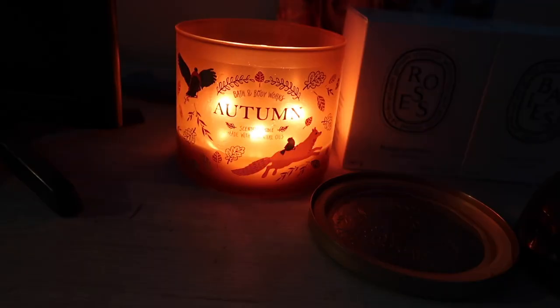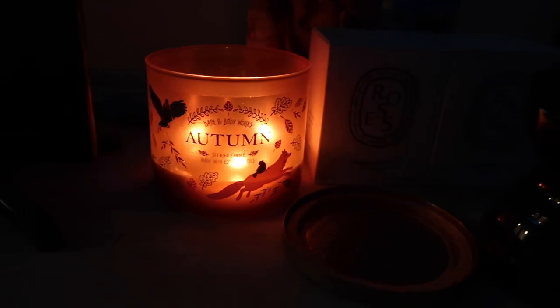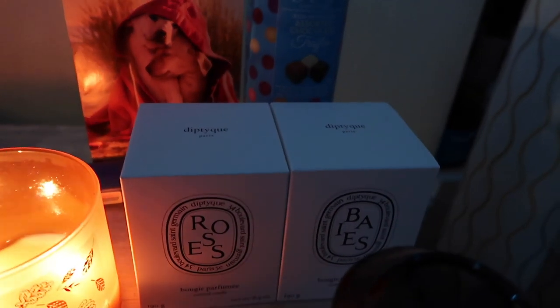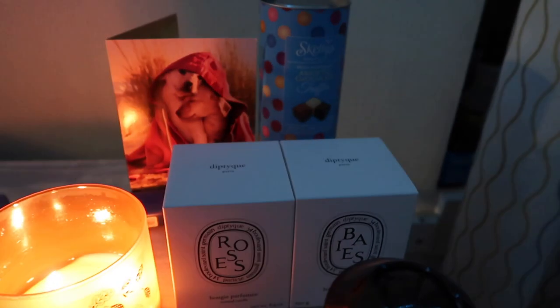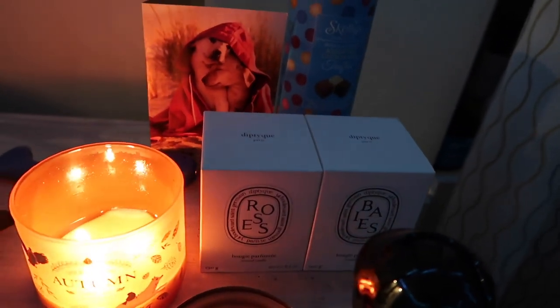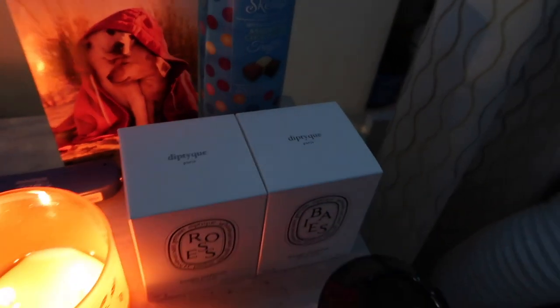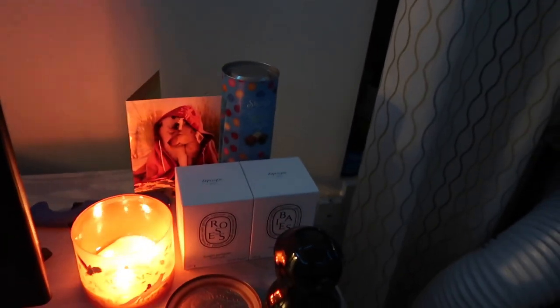Got the autumn candle burning. I also got some new Diptyque candles — the rose scent and then the berry scent, which is basically rose with black currant. Smells so good. I haven't even opened the box yet because honestly if you just leave them sitting out, it fills your whole apartment with the scent. I also have my Dermalogica face mask on right now, so if I look pale that's why. Sorry I didn't really get to vlog a lot today — it was just primarily a work day, but I wanted to at least take you guys with me to Whole Foods.